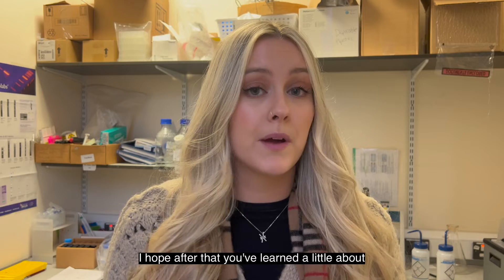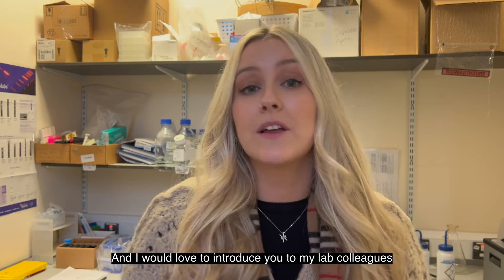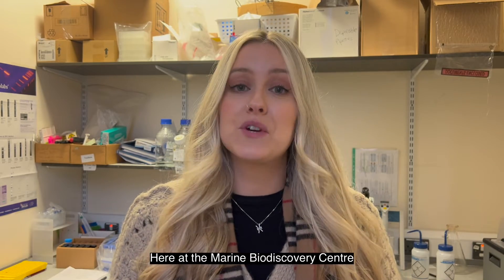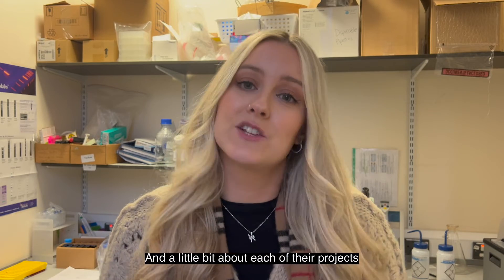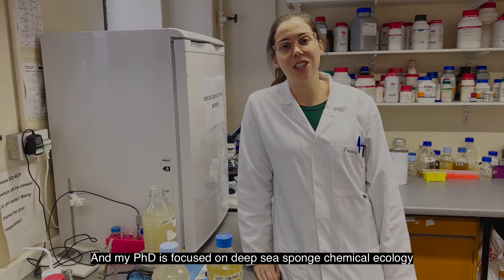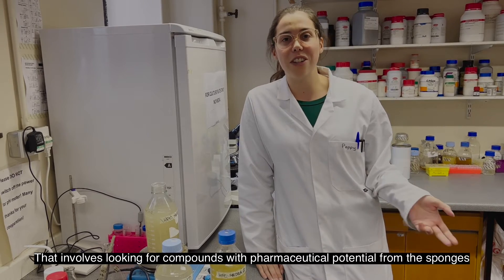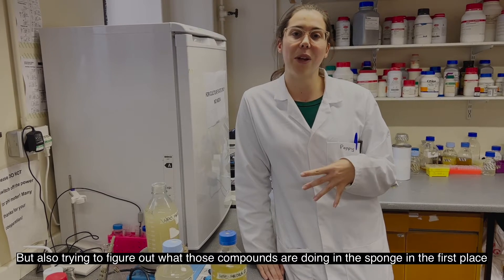I hope you've learned a little bit about what natural products research is actually about. Now I'd love to introduce you to my lab colleagues here at the Marine Biodiscovery Centre. I'm Poppy, I'm from Sheffield, and my PhD focuses on deep sea sponge chemical ecology. That involves looking for compounds of pharmaceutical potential from the sponges, but also trying to figure out what those compounds are doing in the sponge in the first place.